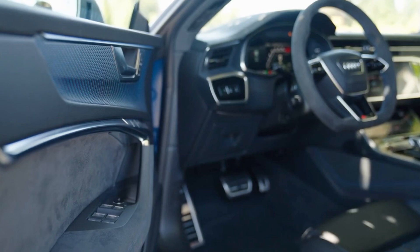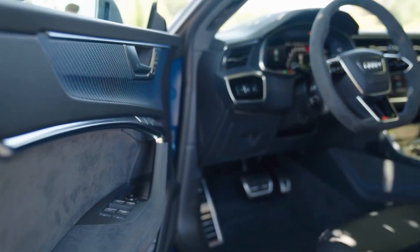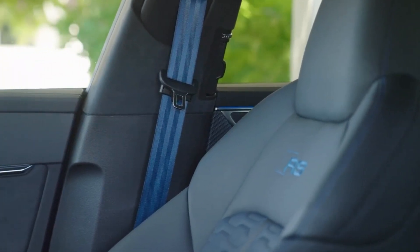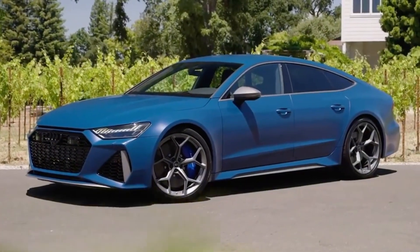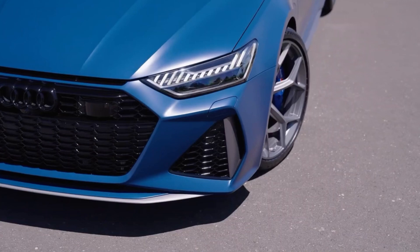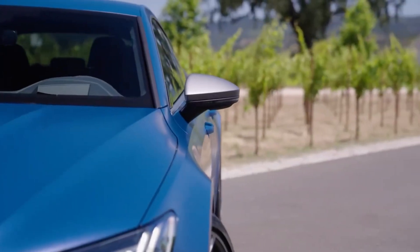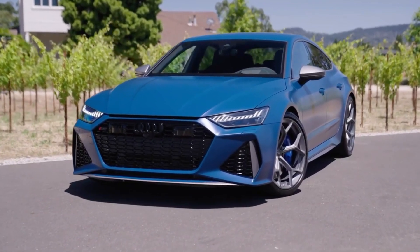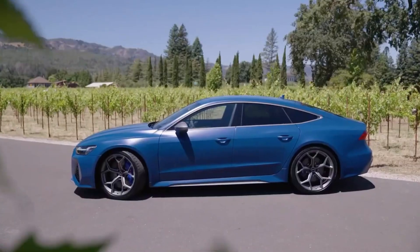For those looking for even more personality, the RS7 Sportback Performance offers RS1 and RS2 modes. These modes allow drivers to individually adjust the engine, steering, suspension, exhaust, and ESC according to their preferences. In RS2 mode, the stability control system can be completely disabled and the launch control start mode becomes available, further increasing the car's performance capabilities.